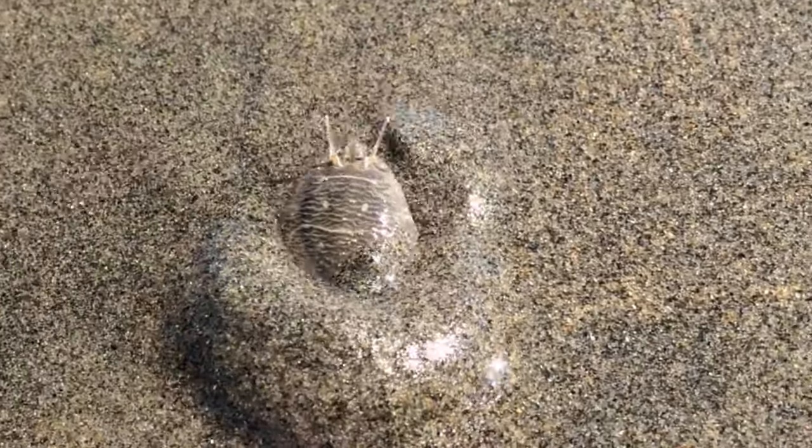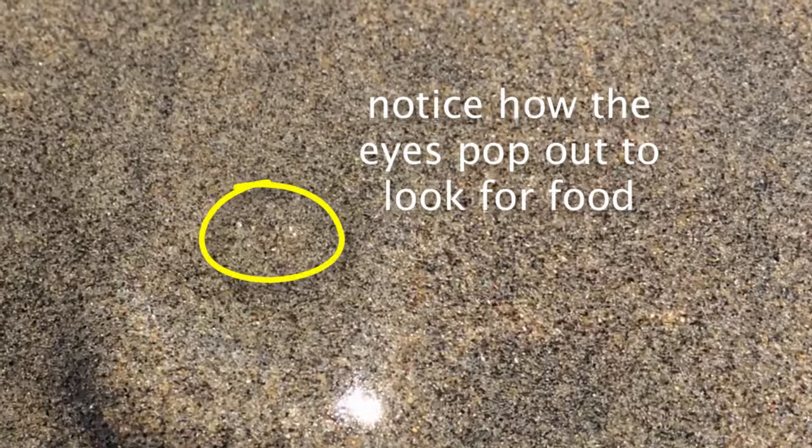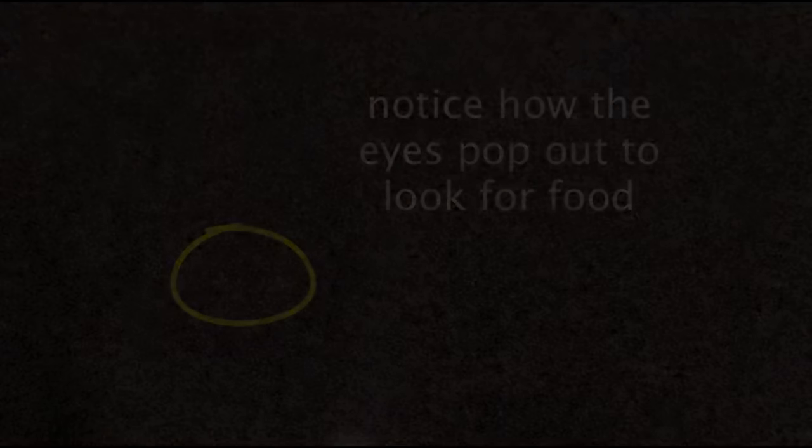They only burrow deep enough so that they can still leave their eye stalks protruding from the sandy surface, and once a wave washes over them they unroll their feathery antenna to capture tiny plankton from the receding wave.